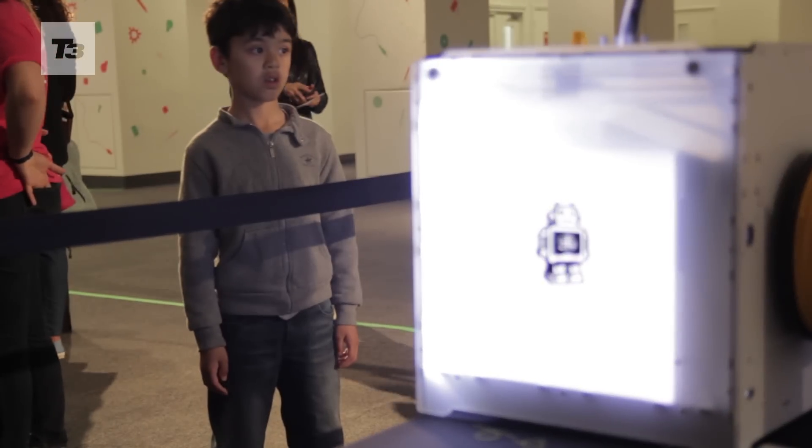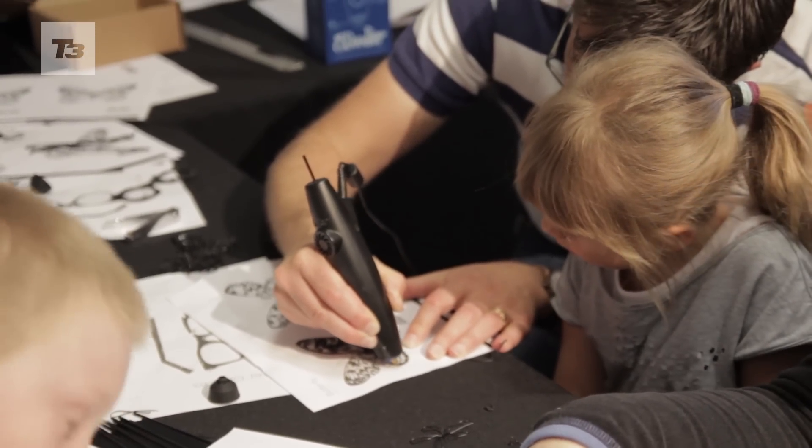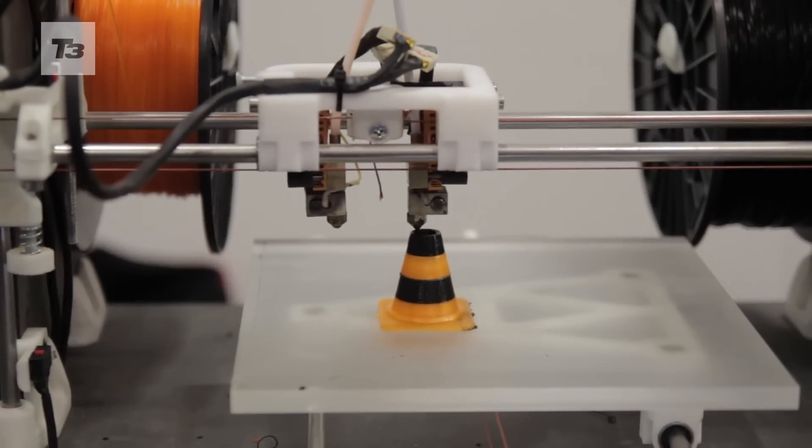We want the young people who come here to have a go at a bit of everything — see what they like and see that technology can be fun and creative, and that somewhere down the line they might choose a career in 3D printing or some field of engineering related to what they see today.